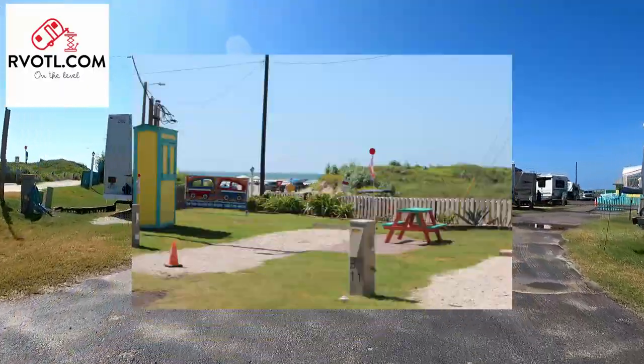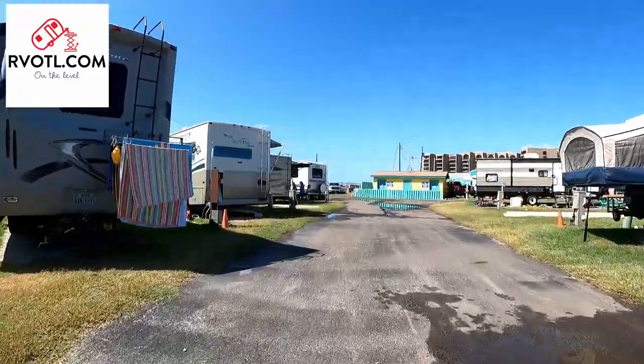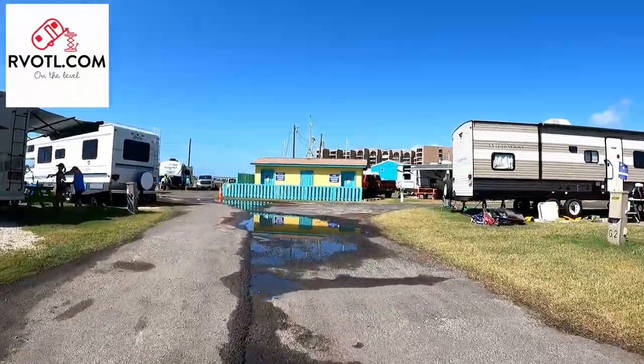The sites in the park are gravel based and are fairly level. Each site comes with a picnic table on a brick slab and the sites have a full hookup. I think you would be hard pressed to find a full hookup closer to the beach.